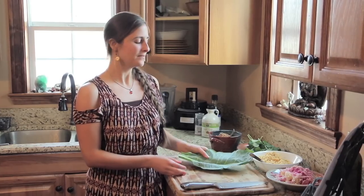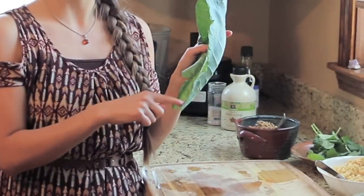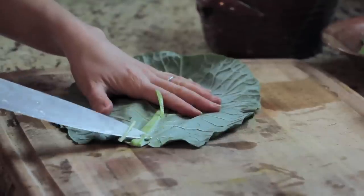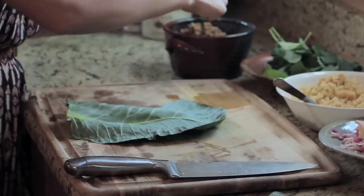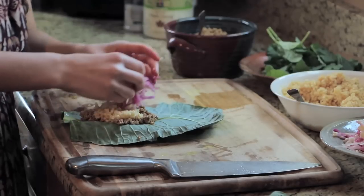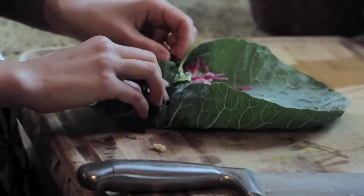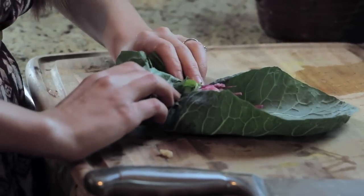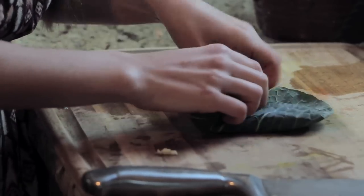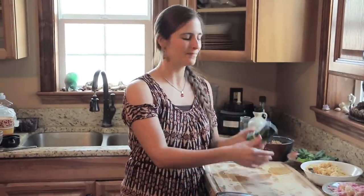So now it's assembly time. I'm going to use this collard leaf to be my burrito wrap. I don't want to use this really thick stem, so I'm going to chop the bottom off and then slice the top of the stem off. Now we're going to add in our ingredients. So we're going to pinch in the sides of the leaf and fold it over and tuck it under, and we have our nice little burrito wrap.